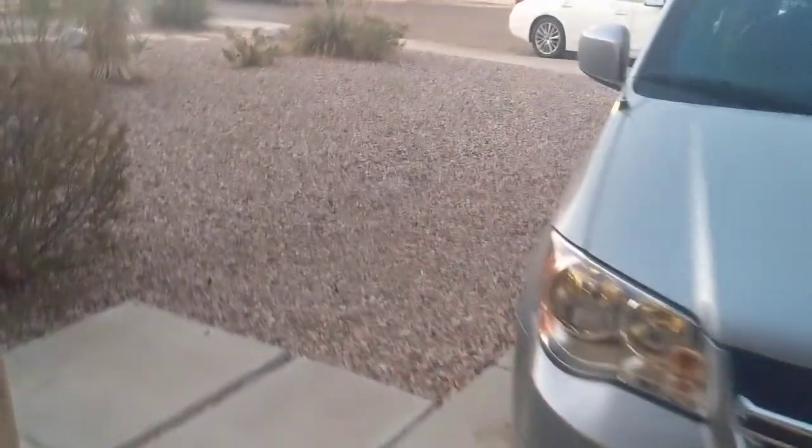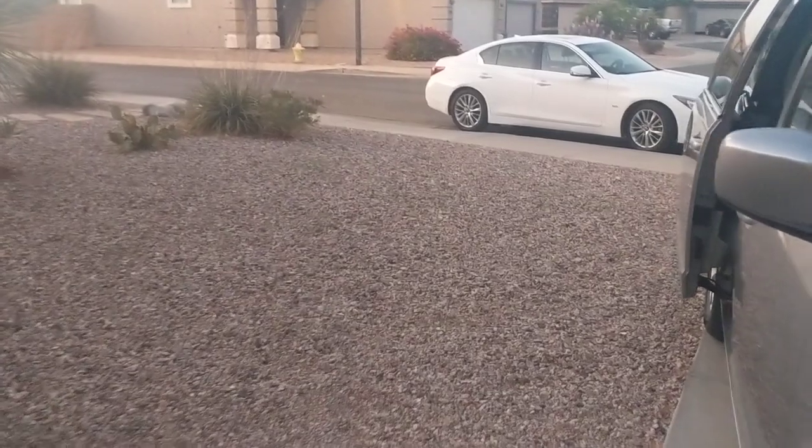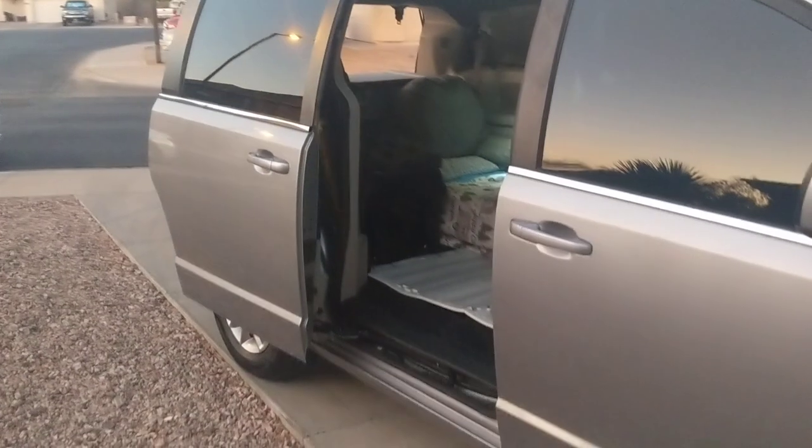Let me show you what we're doing. It is the evening time — it's like 8 o'clock at night — because it's too hot to do any video like this during the day.